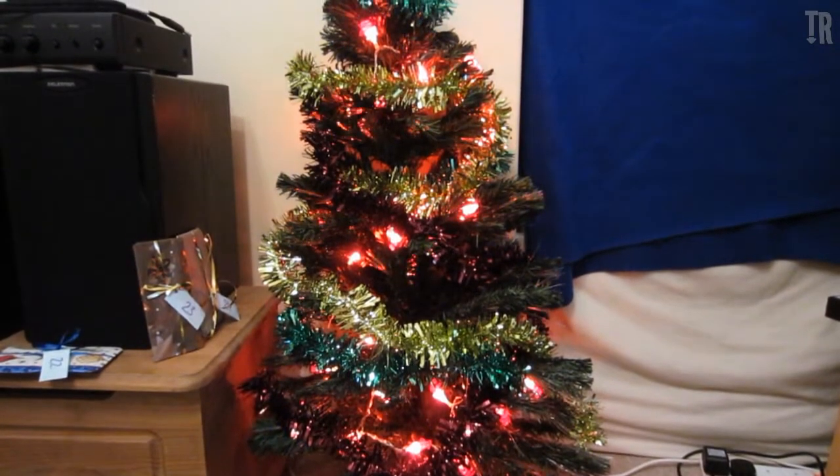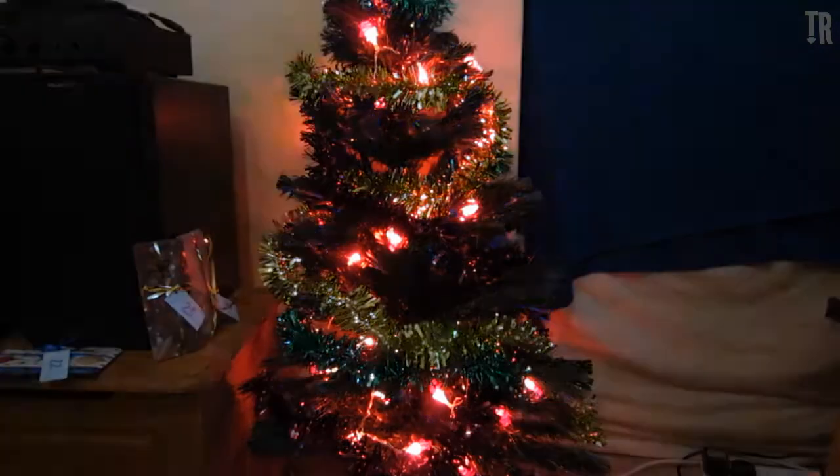Already looking more Christmassy, let's check with the lights off. Yeah, looking good so far, looking pretty good so far.